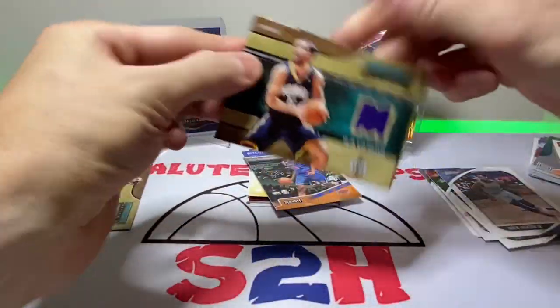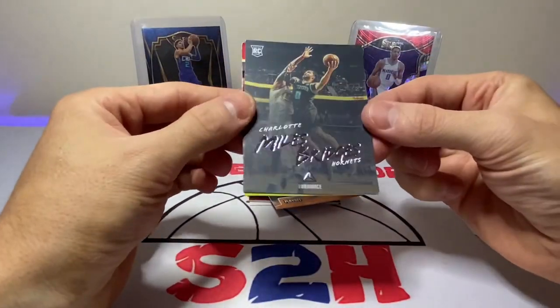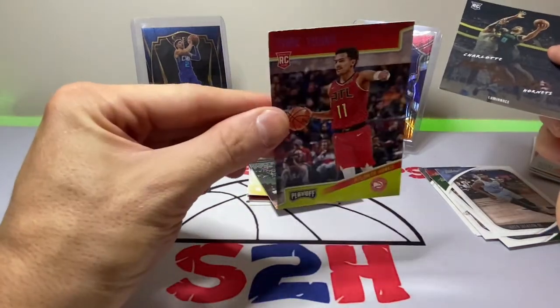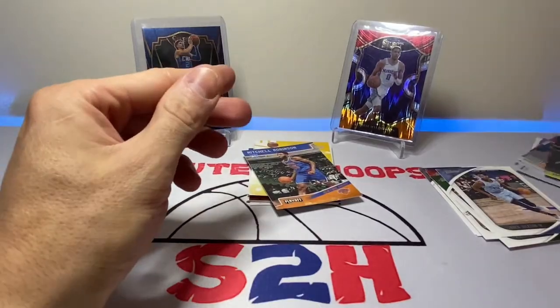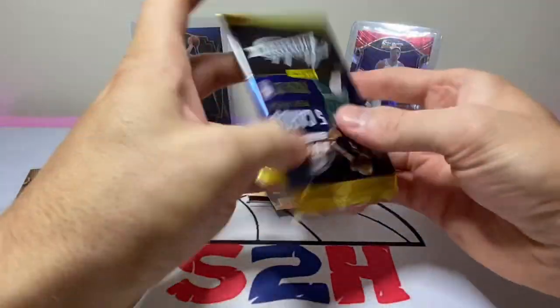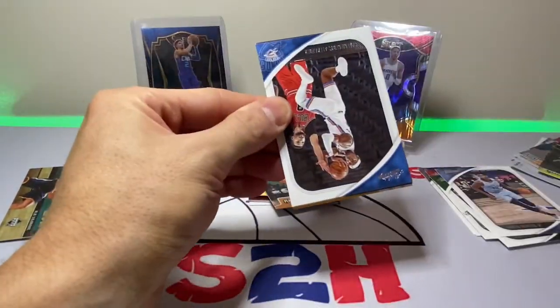Another Peja Stojakovic mem card — what are the odds of that? Miles Bridges, Ricky, and a Trey Young — in horrible, horrible condition, good Lord. I forgot to open up the pack on that last one. Two Stojakovic mem cards — I don't know what the odds of that are.